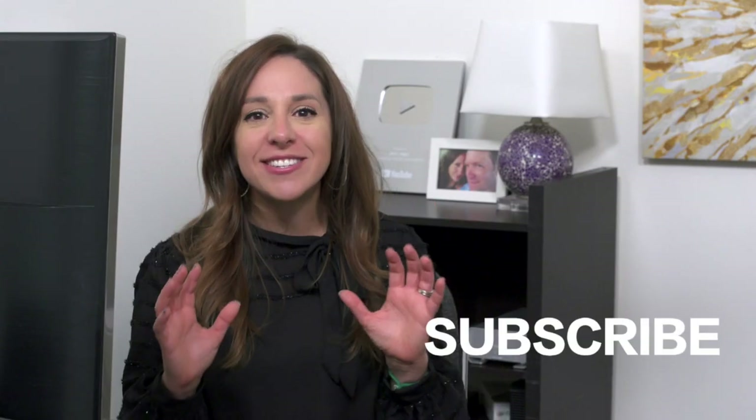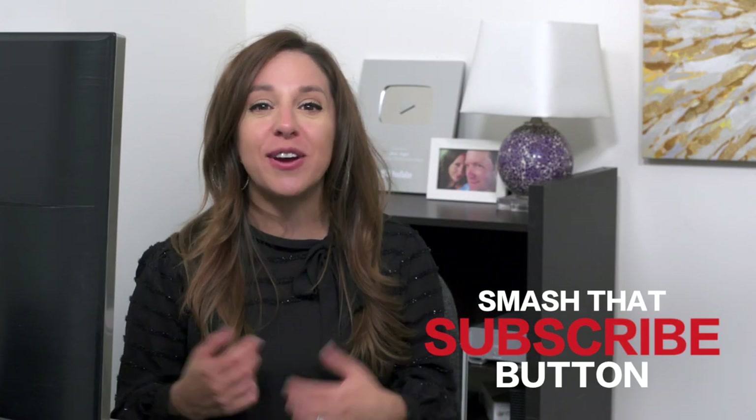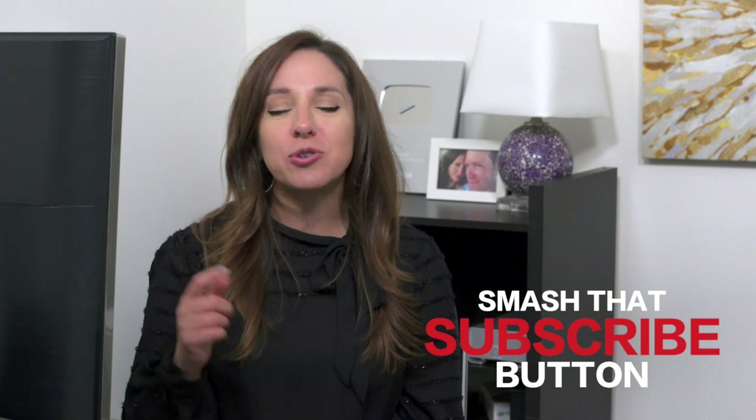Before we move on to our next hack — if you like this video and think this is really fun, give me a thumbs up, hit that subscribe button, and ring the bell.